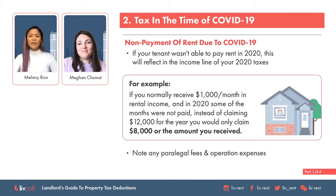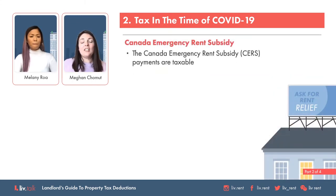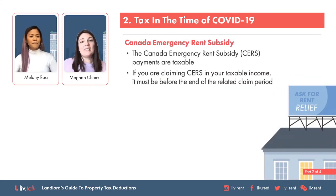What about if you got a rent subsidy from the government? Was that a freebie or do we need to tax it? The rental subsidies are taxable, meaning you do have to claim those as taxable income, and it has to be before the end of the related claim period.